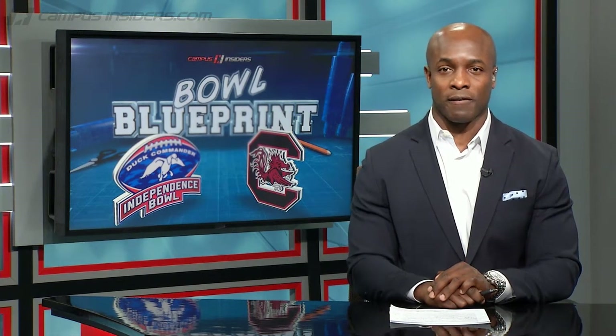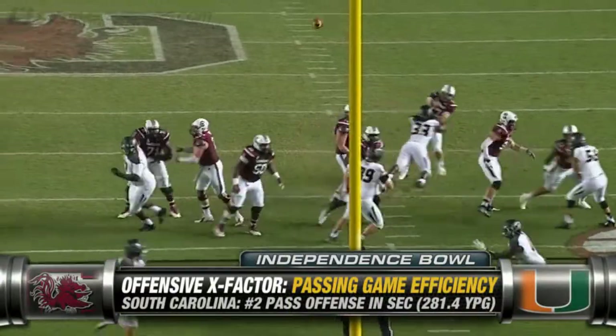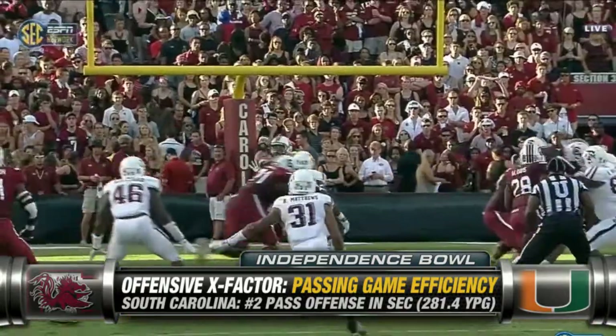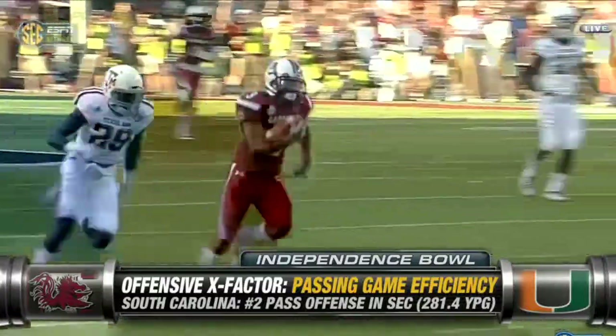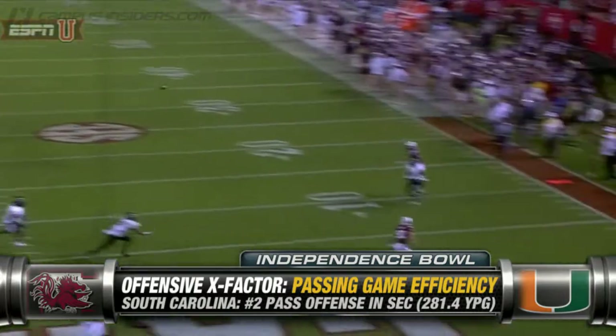Let's look at an X-factor offensively for the Gamecocks. They have to be efficient in the passing attack. They struggled this year moving the ball on the ground, but have the SEC's leading passer in Dylan Thompson. South Carolina has to make sure they protect Thompson and are sound in the passing game — don't look for the big play every time, just be efficient.